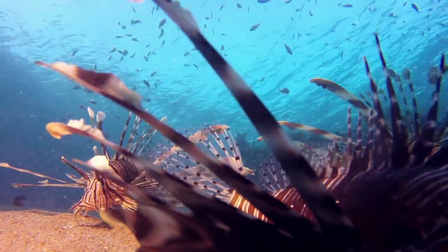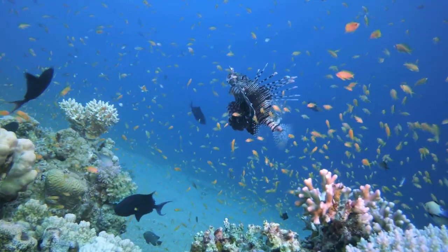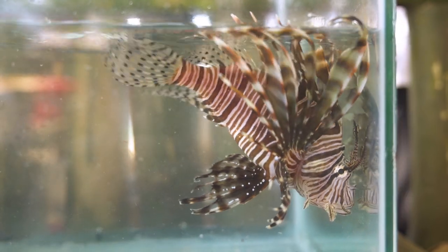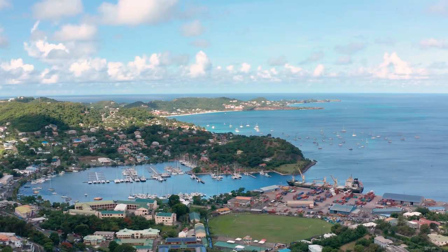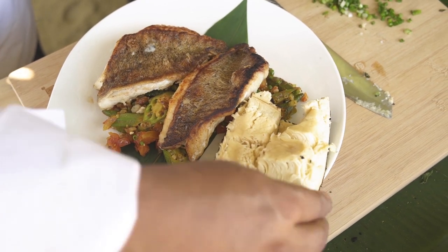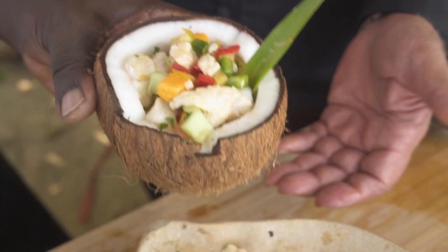The lionfish is an invasive species from the South Pacific that has been destroying native fish populations in the Caribbean for over 30 years. But this fish has one major weakness — it's delicious. Join me on the island of Grenada as we discover how trained divers catch, clean, and prepare their lionfish to eat, and improve the local ecosystem with some spectacular recipes, today on Taste of History.